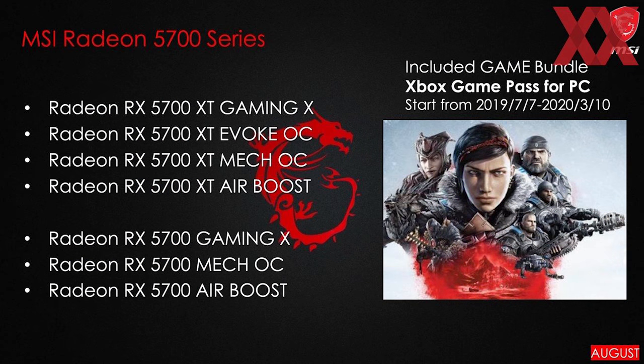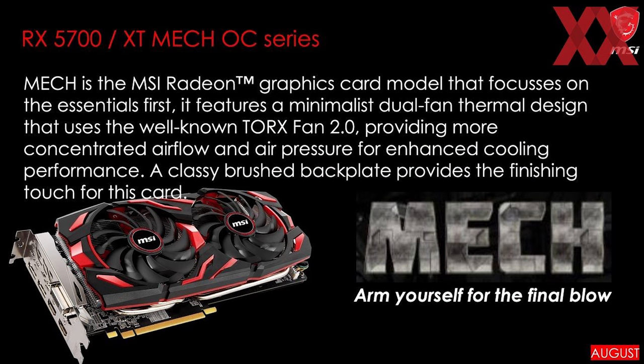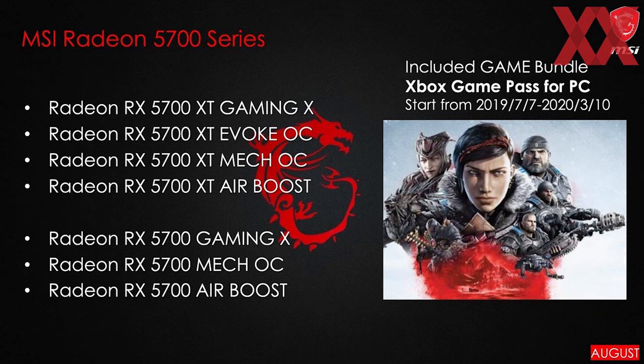Now into some news topics for the week. VideoCardz and Hardware Luxe have revealed that MSI will be launching seven custom Radeon RX 5700 series graphics cards. We've basically confirmed that everything is legit and it sounds like MSI isn't too concerned about this information floating around before launch. The seven cards are split between four RX 5700 XT models and three for the RX 5700. Both GPUs are getting Air Boost, Mech OC, and Gaming X models, and there is an image showing off what the Mech OC will look like — similar to many of MSI's custom GPU designs over the past few years. The 5700 XT is also getting an Evoque OC model.